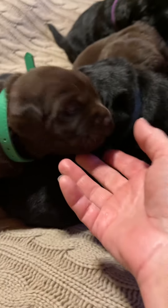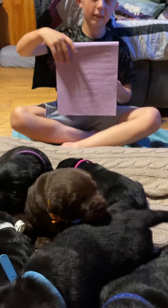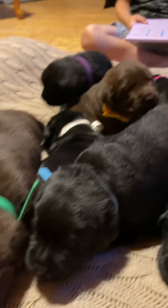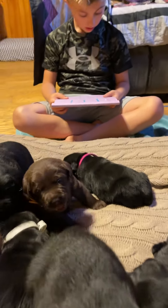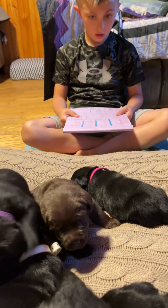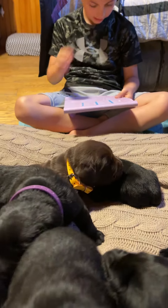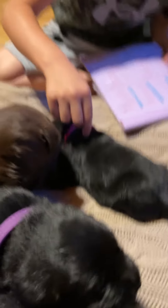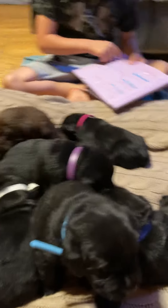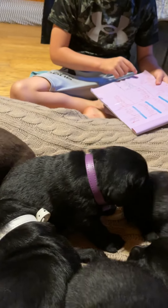A lot of excitement at this house with four boys — two-legged boys. Does everybody like the puppies? I love them. I see you got your little tablet there — they get weighed and stuff? Pink today was 2.3 ounces. And yellow right here was 3.6 ounces.